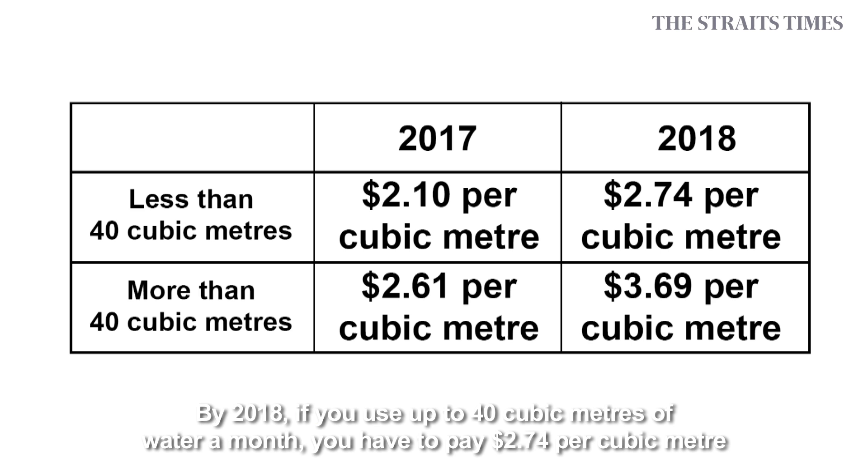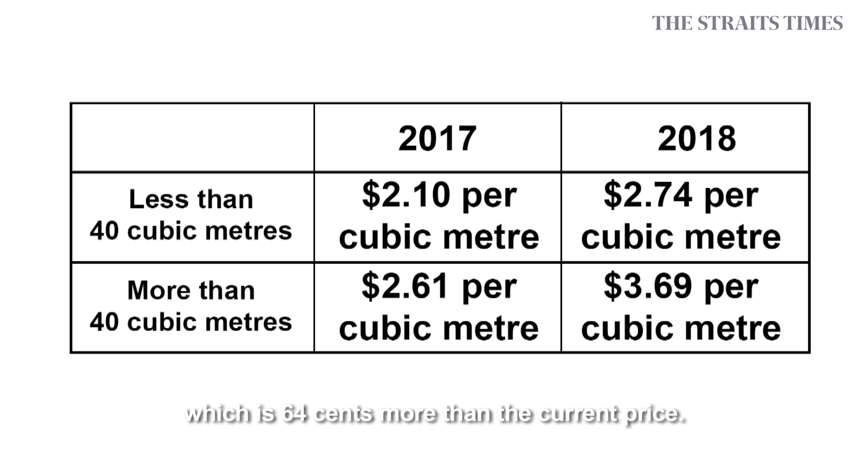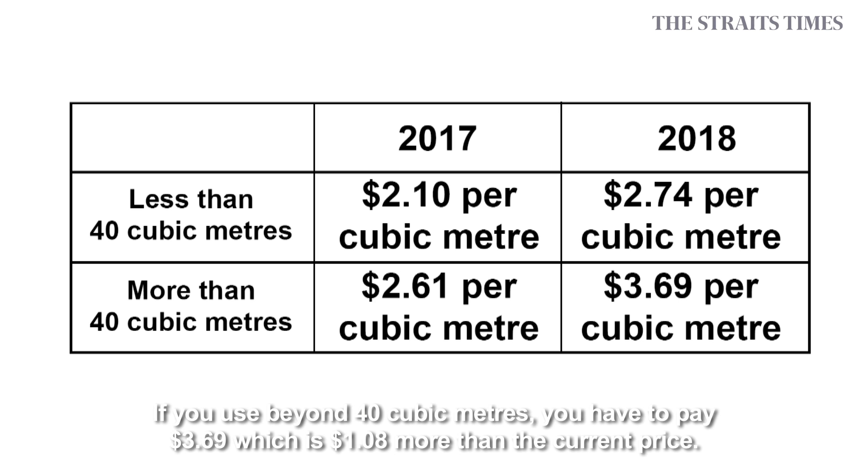By 2018, if you use up to 40 cubic metres of water a month, you have to pay $2.74 per cubic metre, which is 64 cents more than the current price. If you use beyond 40 cubic metres, you have to pay $3.69, which is $1.08 more than the current price.